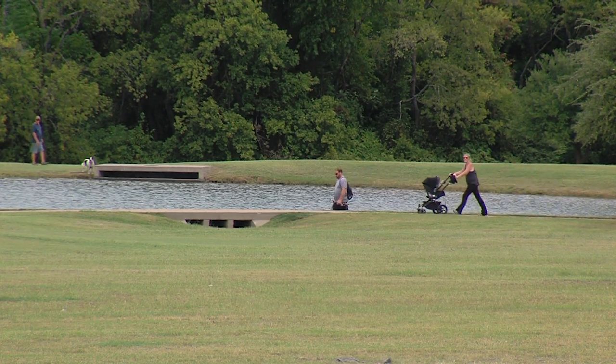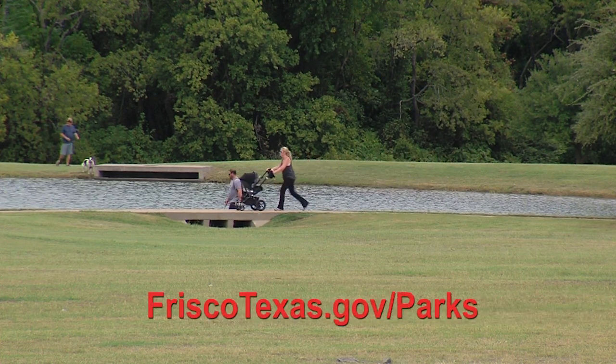You can find the best park for you and your family on our website, friscotexas.gov/parks.